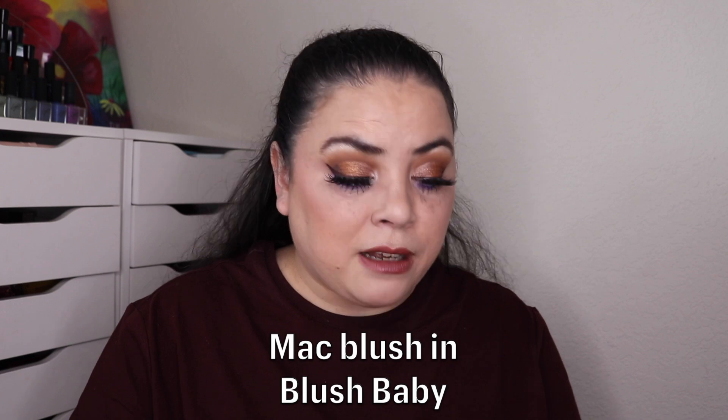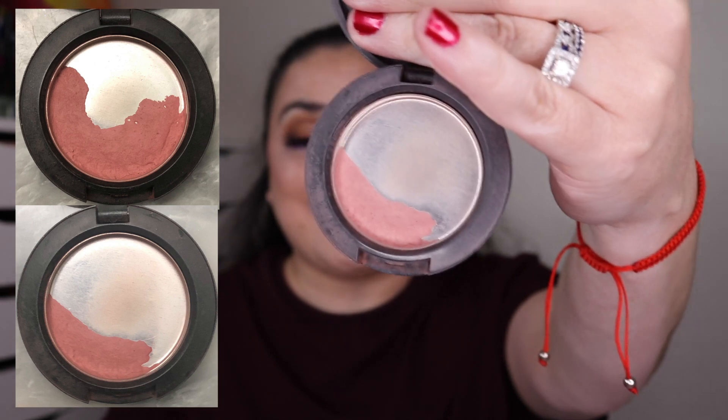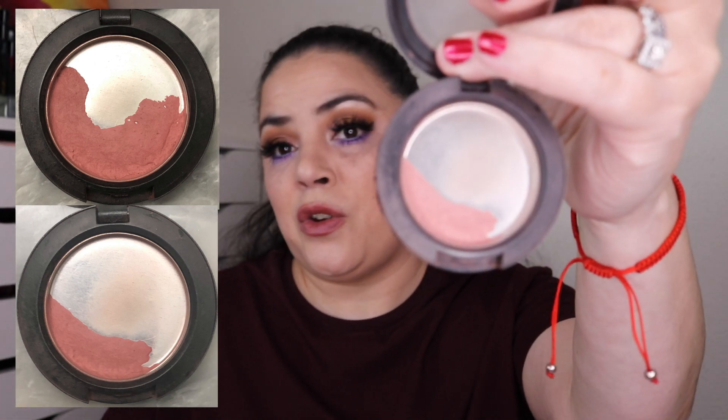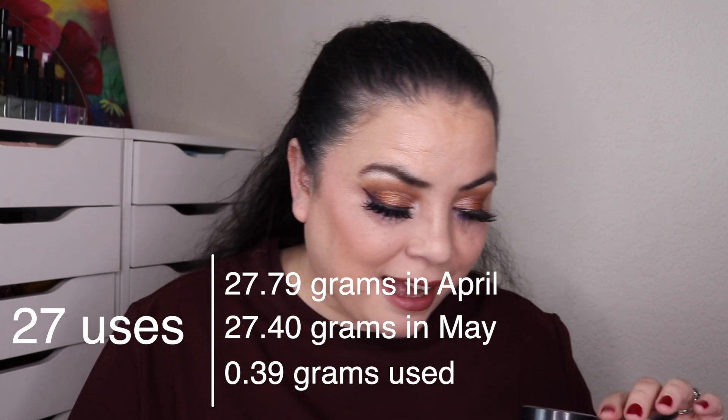Next is Hydra — something that you pan and pan and pan and never finish. For me that's blush, so I've been working on my MAC blush in the shade Blush Baby. As of the last update I had used this 70 times; I've used it 27 more. I think this has no more than two months of product left. I'm getting so close to finishing a full-size MAC blush — I'm at 97 uses in this project and cannot wait until it's empty. I'll keep tracking all the uses.